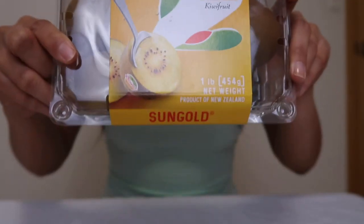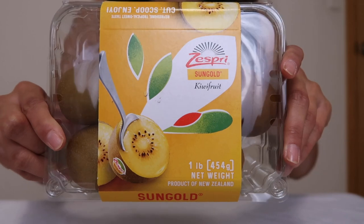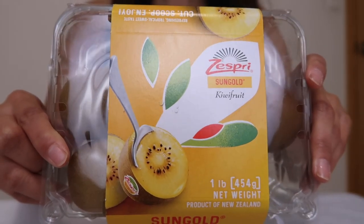Today I'll be showing you what it looks like and I'll be taste testing it. This is the brand Zespri that sells the golden kiwis — here they advertise it.